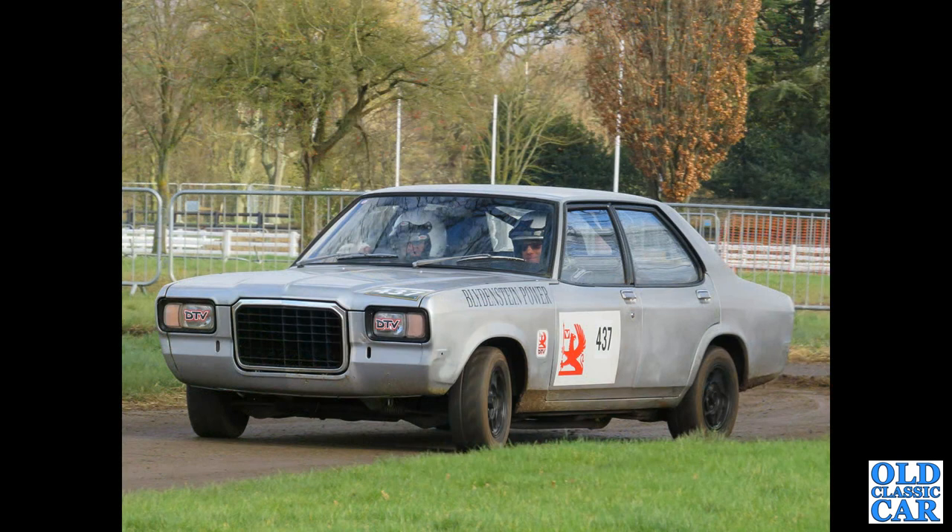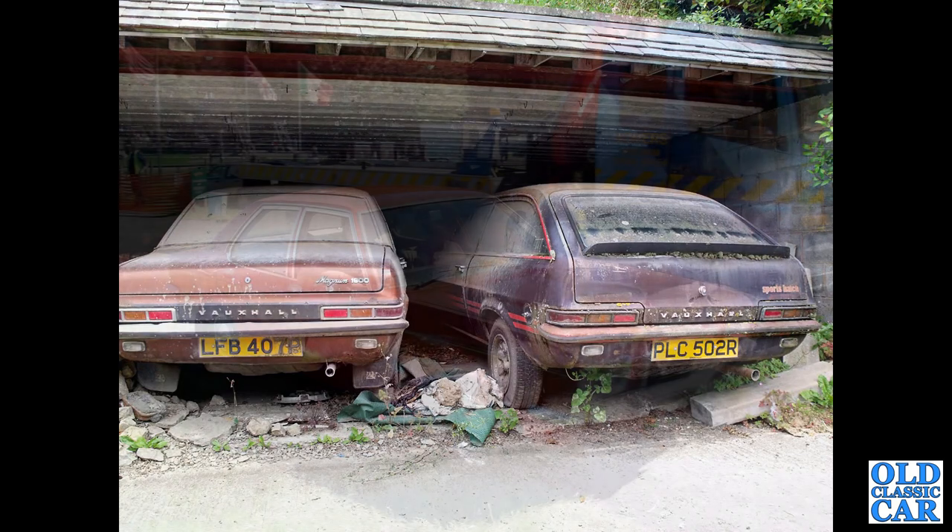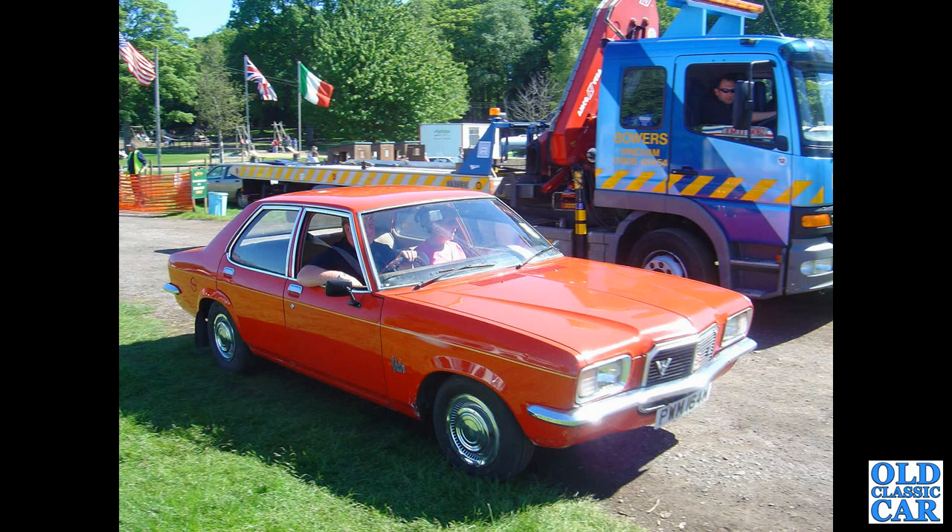A bit of rallying now with a Blydenstein Power Vauxhall FE VX490 — that was down at Race Retro a couple of years ago. A couple of barn find and garage find Vauxhalls here, including a sports hatch — I believe they've now been offered new homes. We've got an FE Victor.